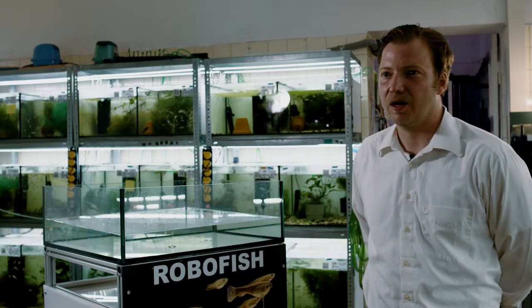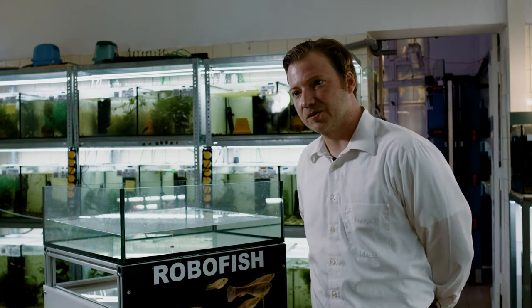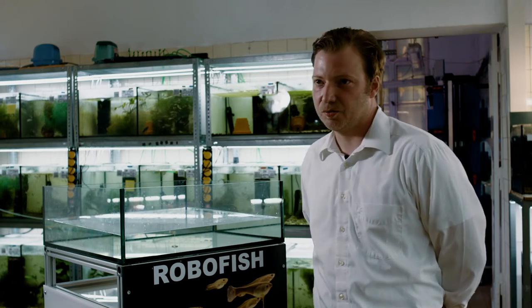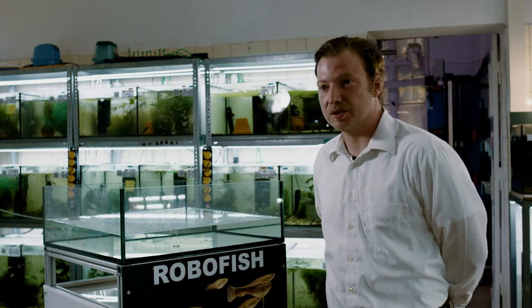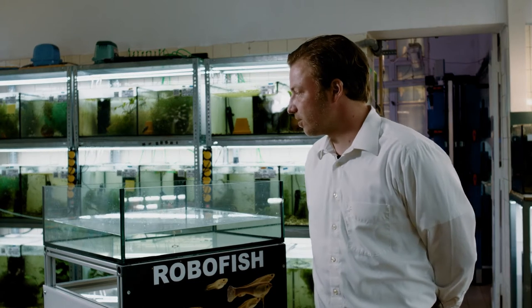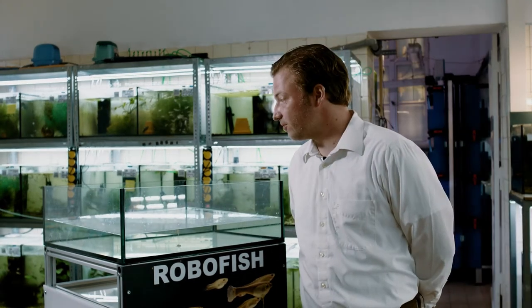This laboratory is part of the Excellence Cluster Science of Intelligence, located across the Technical University, the Free University, and Humboldt University. We also cooperate with the Leibniz Institute for Freshwater Ecology and Inland Fisheries.